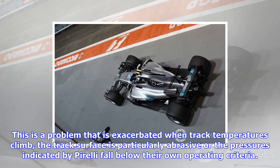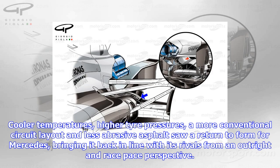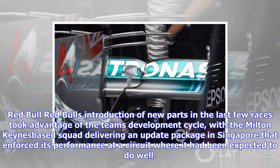Described as a diva by Toto Wolff, the W08's issues seem to center around the performance of the power unit at hot and humid tracks and the way it uses its rear tires. This is a problem that is exacerbated when track temperatures climb, the track surface is particularly abrasive, or the pressures indicated by Pirelli fall below their own operating criteria. These issues tend to rear their head when the team visits slow or high downforce circuits, such as Monaco, Hungary, or Baku. Cooler temperatures, higher tire pressures, a more conventional circuit layout and less abrasive asphalt saw a return to form for Mercedes, bringing it back in line with its rivals from an outright and race-pace perspective.